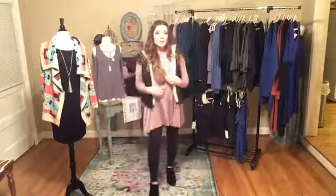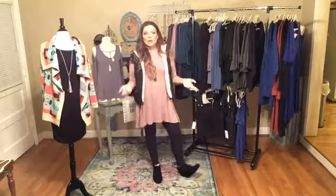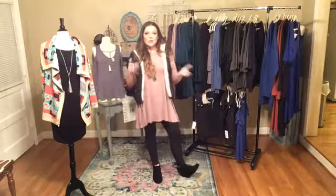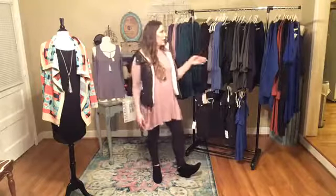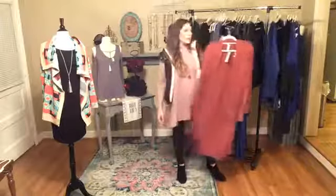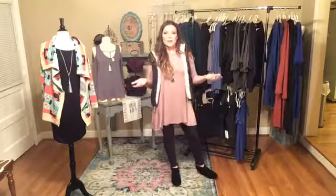I love this nude color. I actually bought one — I have dark hair and it's kind of like a blonde girl's black. You can see my hair on it, but I like it because I can wear it. It looks really good underneath things. So if you want to have a pop of color on top but don't want to be super black all the way, I think it looks really good.